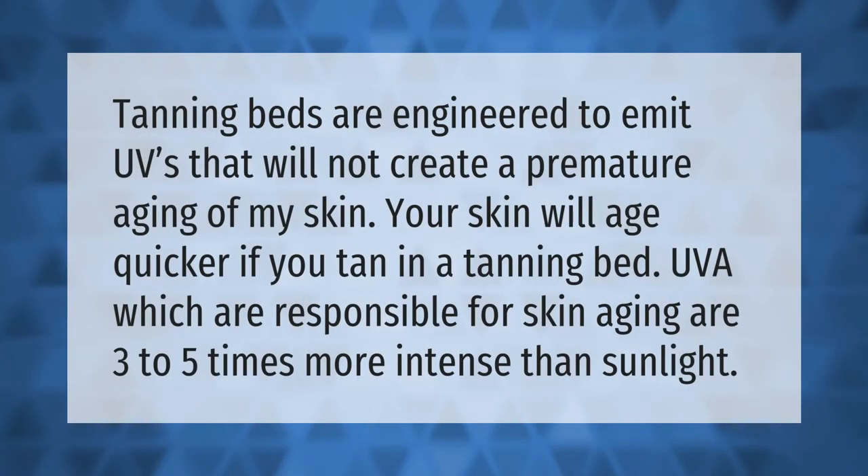Tanning beds are engineered to emit UVs that will not create a premature aging of the skin — however, your skin will age quicker if you tan in a tanning bed. UVA rays, which are responsible for skin aging, are three to five times more intense than sunlight.